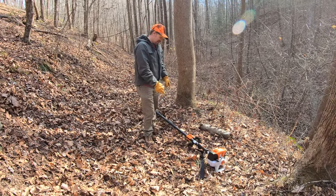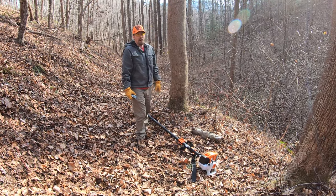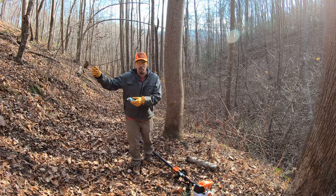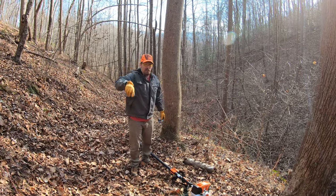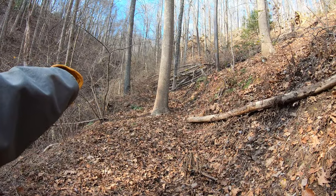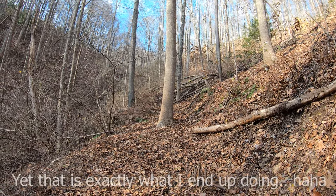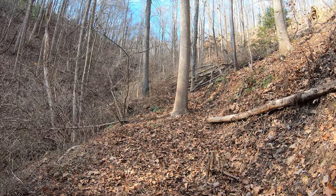This pole saw here - the STIHL HT131, I think is the model number - has been a lifesaver. You can see how much help it is in the woods. Some of these trees are on a hill, so if you had a regular chainsaw you'd have to climb up the hill to cut it, but with this one you just reach up and cut it. It's kind of a bank to the right here - a lot of the trees are hanging over - so this allows me to cut it more safely than getting up there on the hillside with a chainsaw.